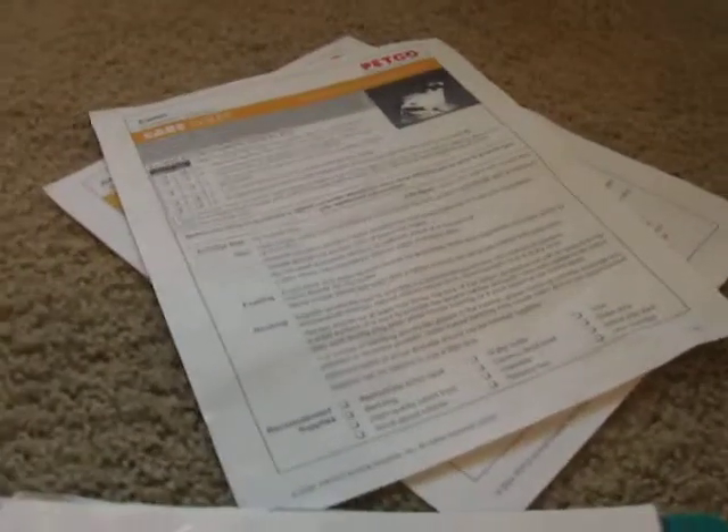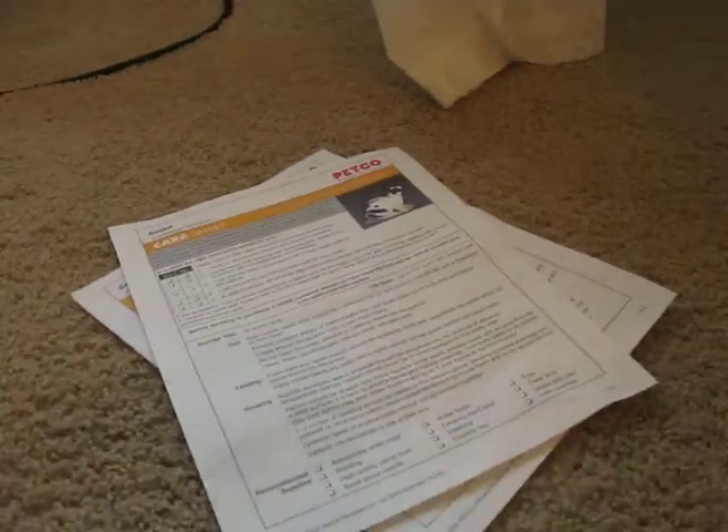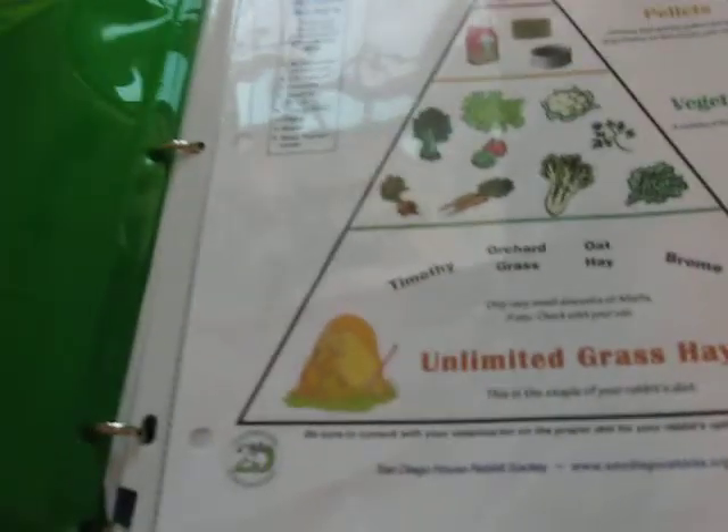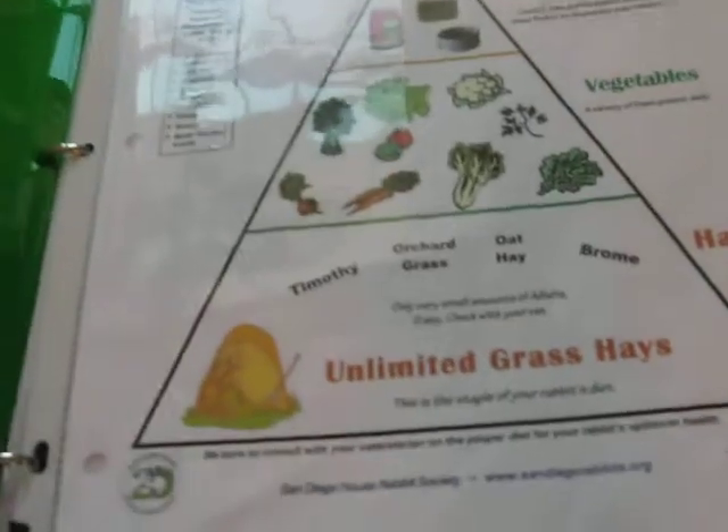They're a little biased because they're telling you to buy all their products. But you cannot buy rabbits at Petco because they believe in adopting, so they don't sell dogs and rabbits. They sell guinea pigs, but they don't sell babies anymore, just adults. The care has gotten a lot better.